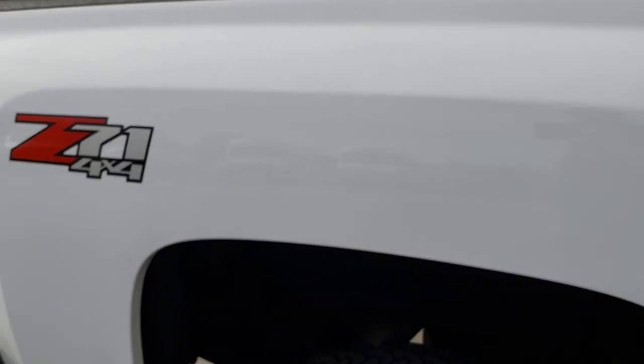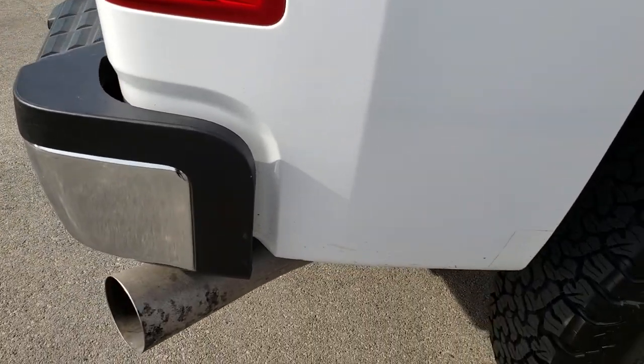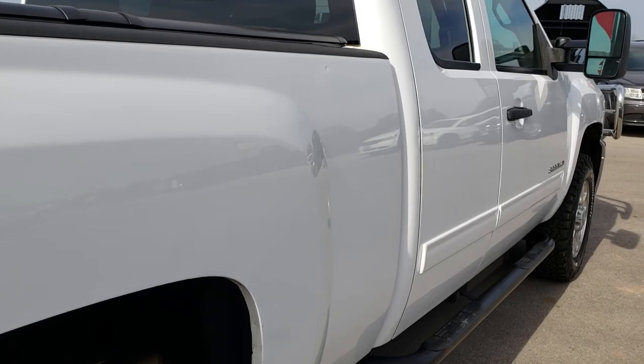We take these HD videos so if you are far away, or even if you're close by and just cannot make the trip down, you can still see the truck and have confidence in what you're looking at before you even get here.